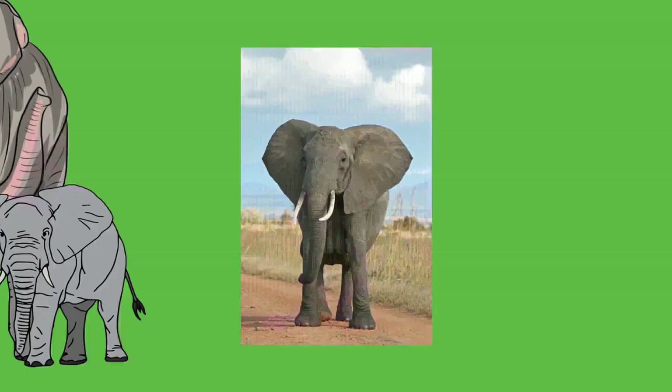The brain of an elephant weighs 4.5 to 5.5 kilograms (10 to 12 pounds), compared to 1.6 kilograms (4 pounds) for a human brain — the largest of all terrestrial mammals. At birth, an elephant's brain already weighs 30 to 40 percent of its adult weight. The cerebrum and cerebellum are well developed, and the temporal lobes are proportionally larger than those of other animals, including humans. The throat appears to contain a pouch for storing water, and the larynx is the largest known among mammals.